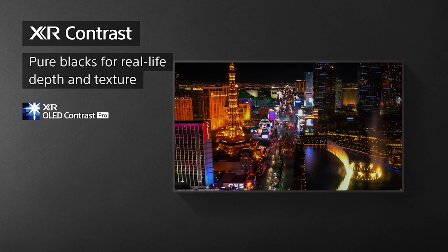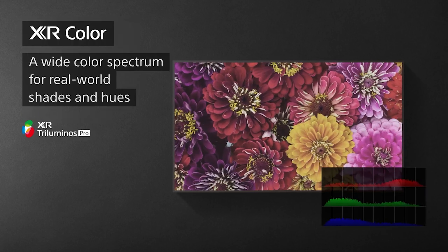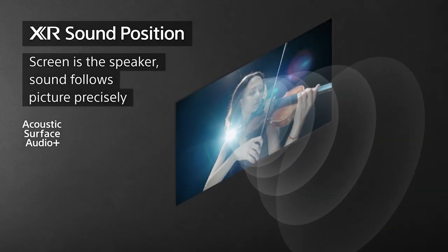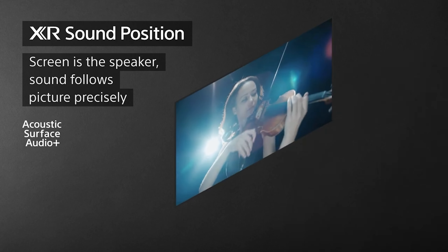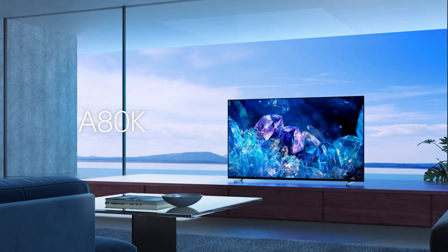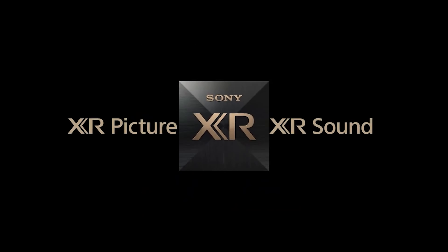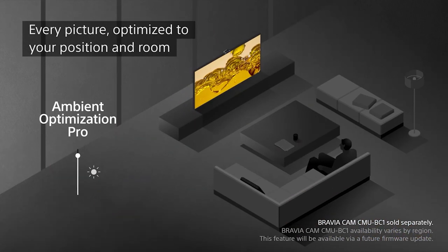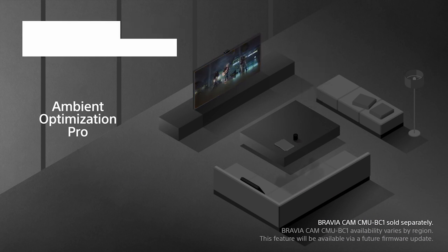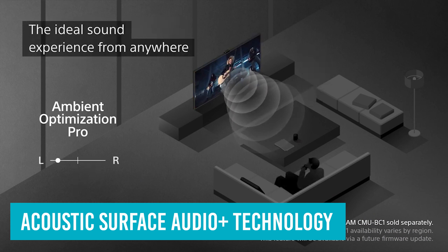The Roku TV Operating System is our hands-down favorite. Note that in addition to the R6-35, which this TV replaces, other versions of the 6 Series were released in 2021 and remain on sale. The R6-46 Series uses the Google TV Operating System but otherwise has similar specifications to the R6-55 models reviewed here. The R6-48 Series has 8K resolution and is significantly more expensive.